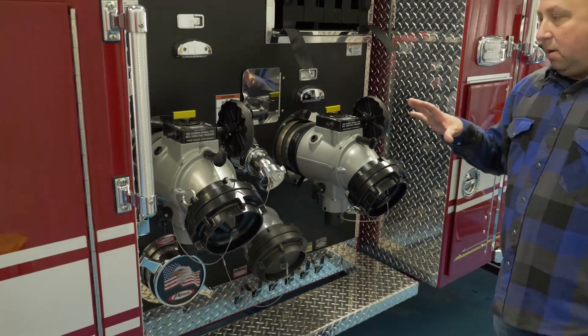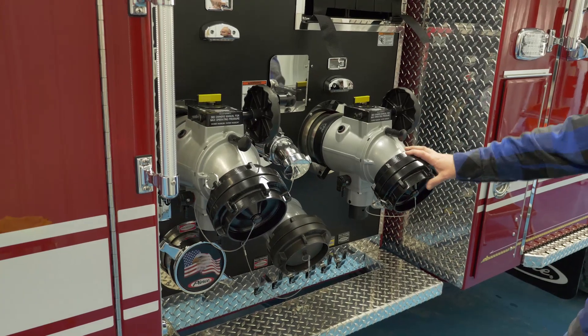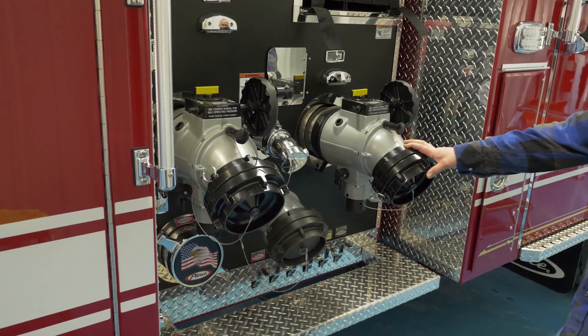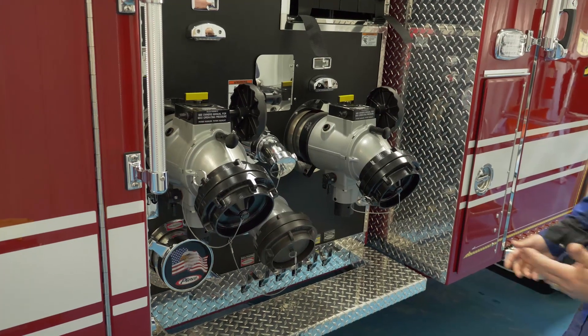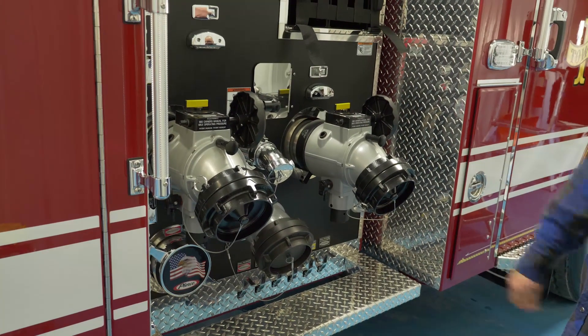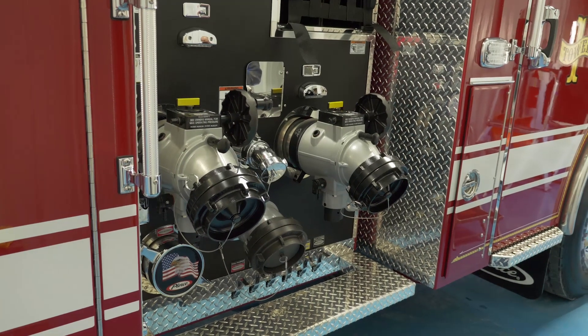We went with Task Force manifolds for the intakes on this truck. We're really excited about that — Task Force has done well, and we think they'll be convenient for us given the way we like to fight fire and conduct pump operations in Bigsby.